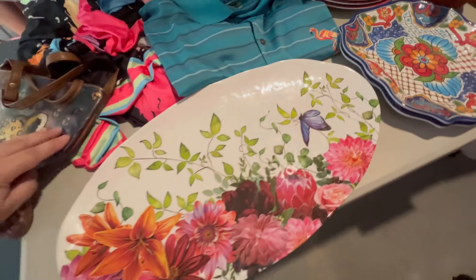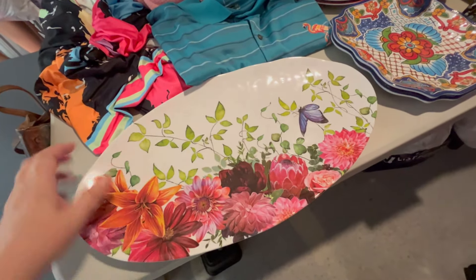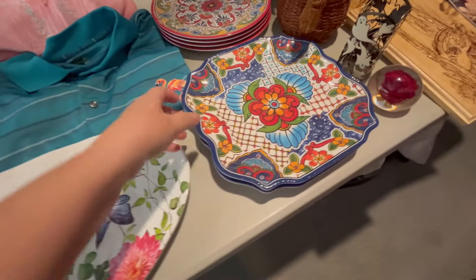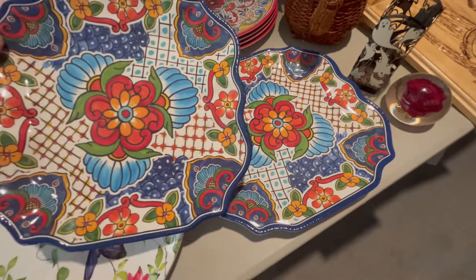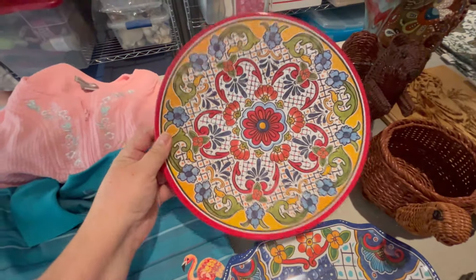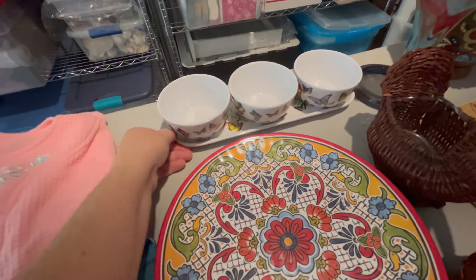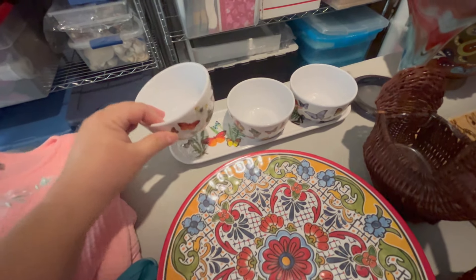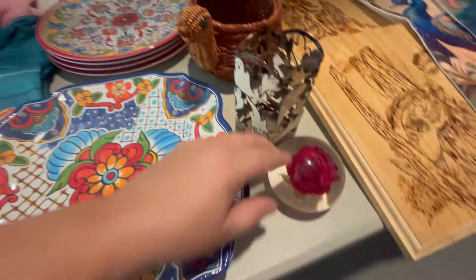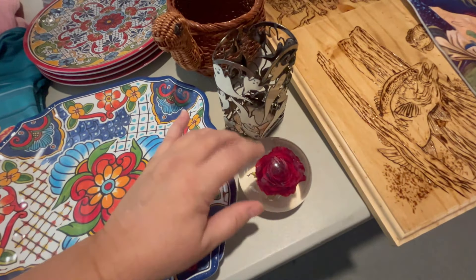We got a lot of melamine dishes — I love selling melamine. It's just a real thick hard plastic, but some of these can go for some pretty decent money. We got this butterfly platter, these two Spanish-looking square plates, this set of four Spanish round plates, and this tray with the butterfly condiment or dipping bowls — that was really neat. And we got this Lucite vintage paperweight with the rose in it. That's not glass, that is Lucite.